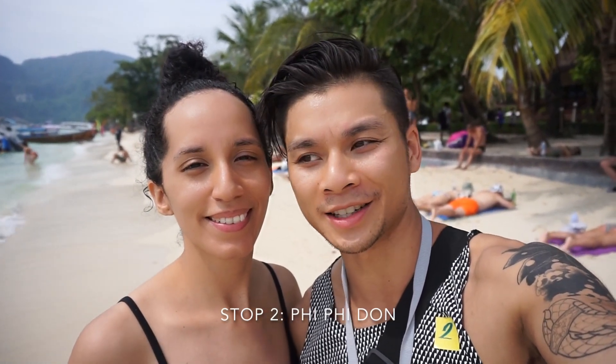We are at Pipi Don Island, which is just over an hour from mainland Phuket. We just finished lunch, which was part of our tour, and we're now just walking along the beach here. It's super, super pretty — a nice sunny day, very warm. There are long-tail boats just in front of us, and you can see the mountains and the cliffs just behind us here.